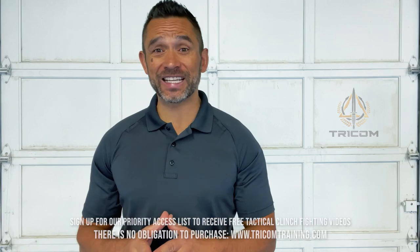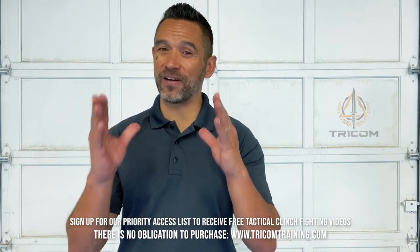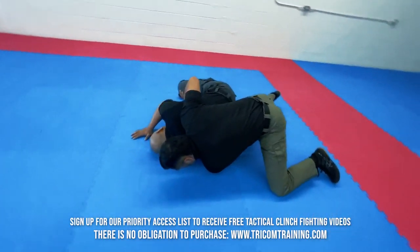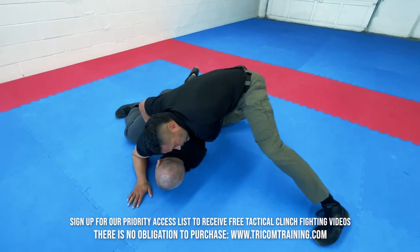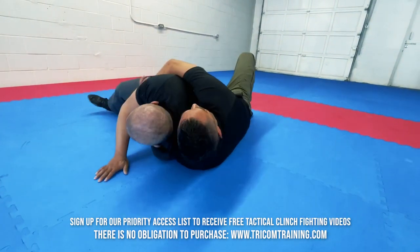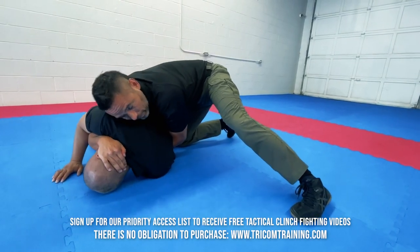The ability to dictate the distances where the fight takes place will generally give you an advantage and possibly the upper hand. Jump down and immediately sprawl out to get into a good active position here. I don't want to land like this.